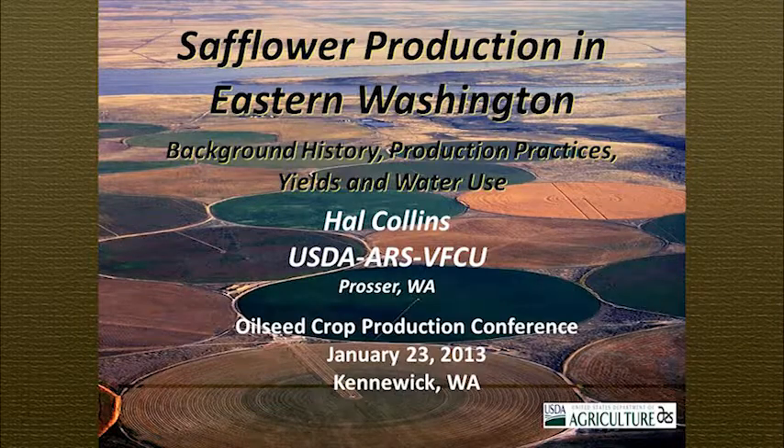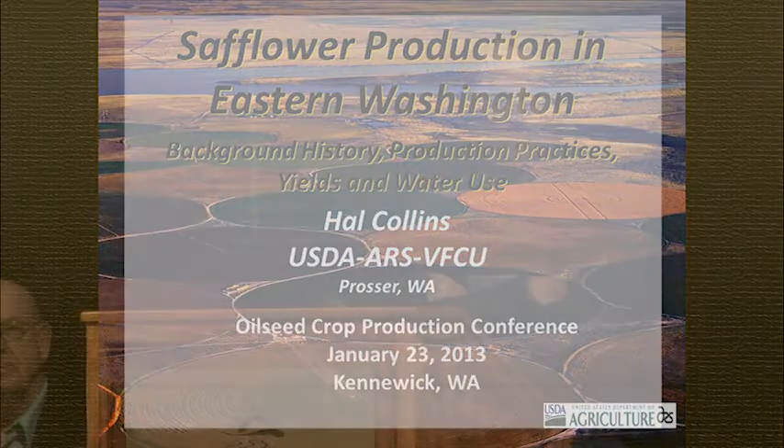Good afternoon. I'm glad to see that those who have returned are really interested in other oil seed crops. I think they're some of the most interesting crops we'll talk about besides canola. I work for the USDA Agricultural Research Service as a soil scientist. I started on oil seeds in about 2003. The primary reason we were evaluating oil seeds was to see how well they fit into high-value irrigated vegetable production systems, and later on what the potential was for utilizing those oil seeds for an alternative energy source. Of all the crops we grew in our variety trials, I think safflower turned out to be the easiest to grow.